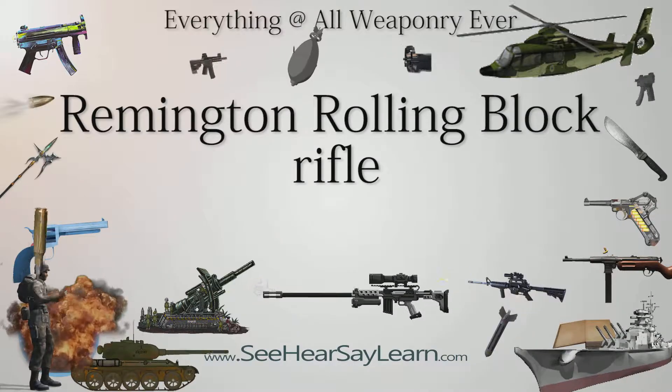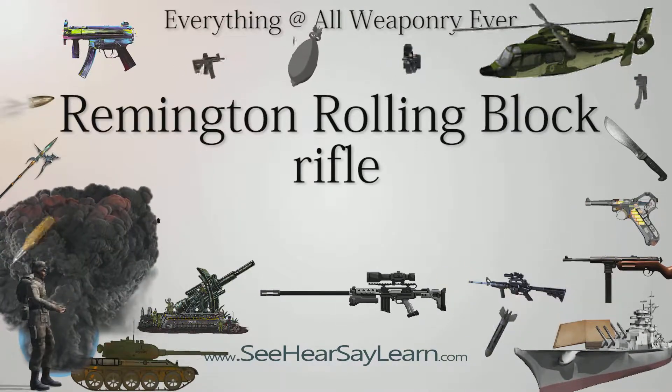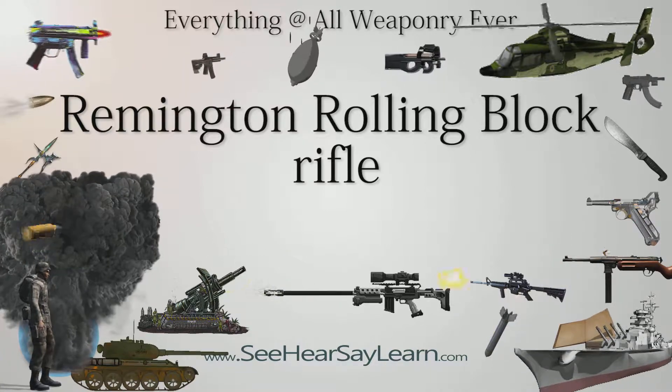The Remington Rolling Block Rifle was a breech-loading rifle produced from the mid-1860s into the early 20th century by E. Remington & Sons, later Remington Arms Company.